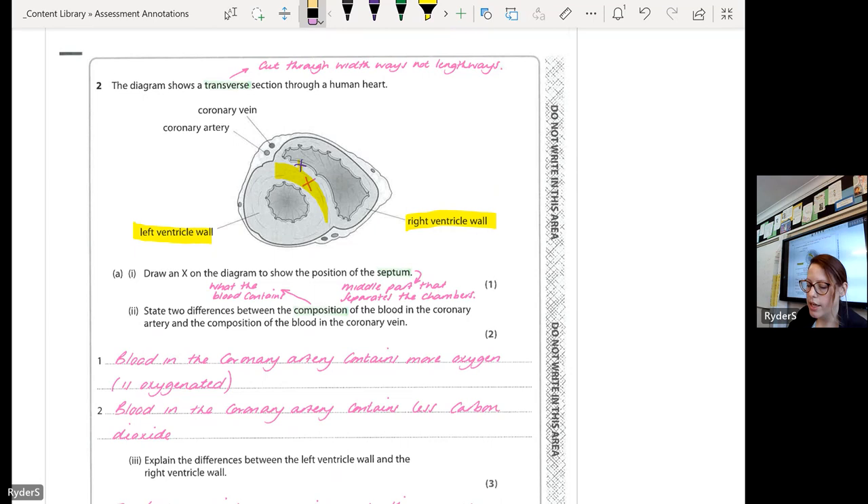This question asked about the composition of blood — what blood is made up of. You can't get any marks for talking about pressure here, because pressure is not what the blood is made up of. A lot of you mentioned pressure, and I was a little bit proud of that, because we talked about arteries being higher pressure. But remember: veins carry deoxygenated blood and arteries carry oxygenated blood. The question is about composition, not how blood moves.